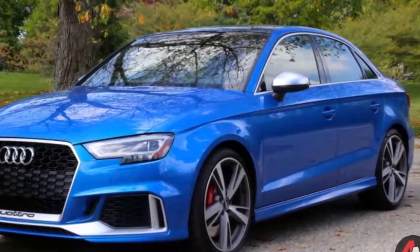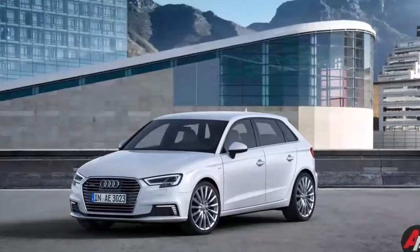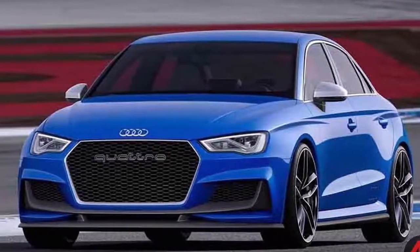I think the Audi looks and sounds slightly better, but I like the balance of the M2. Plus, you can get it with the stick shift. Still, it's nice to have options, even if they're pricey ones.